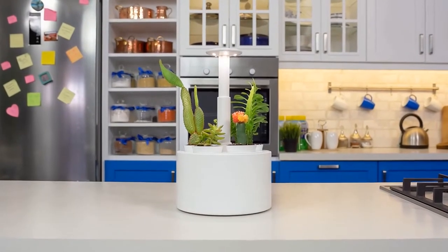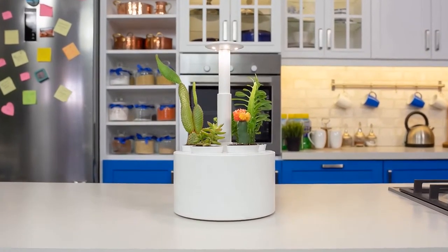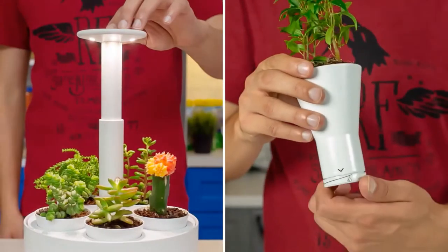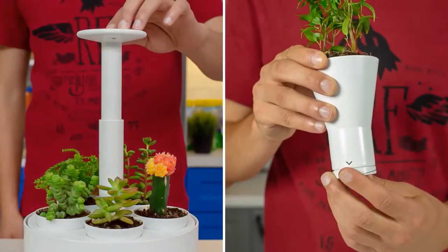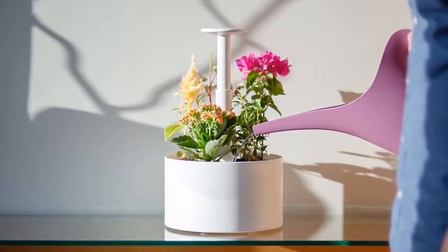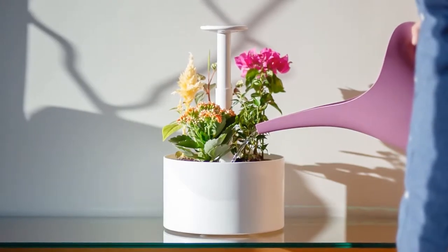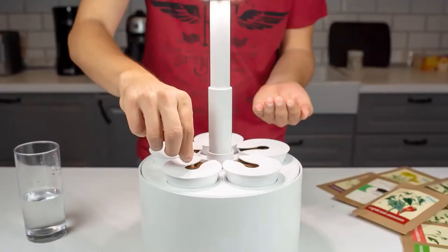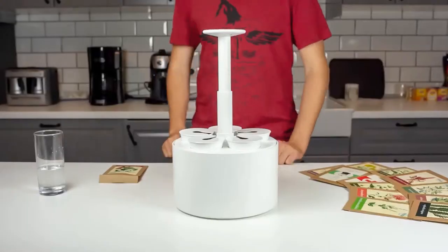This is Plantone, the smartest mini garden solution with only one mission: to keep your plants alive. With its smart lighting and patent-pending auto-watering system, Plantone is a one-product solution for anyone to grow herbs and flowers indoors easily. Fill the water tank, plant the seeds, plug it in, and you're good to go.